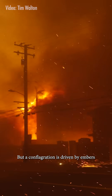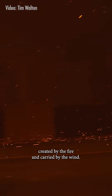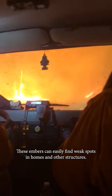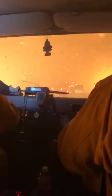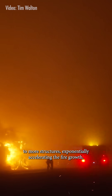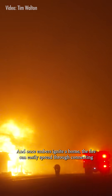But a conflagration is driven by embers created by the fire and carried by the wind. As the fire burns, it produces embers that can travel long distances, especially over extreme wind events. These embers can easily find weak spots in homes and other structures. Once one structure catches fire, it creates more embers, which can spread to more structures, exponentially accelerating the fire growth.